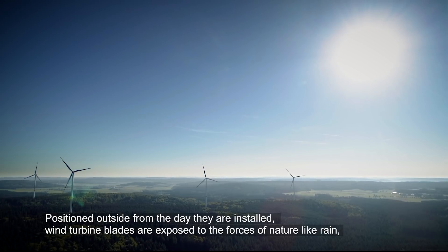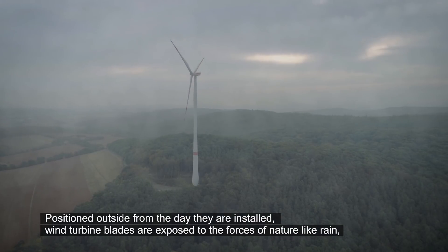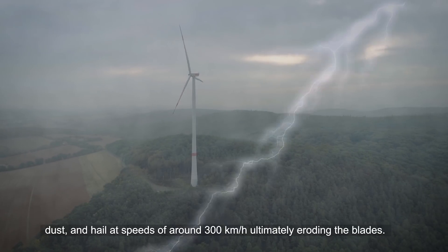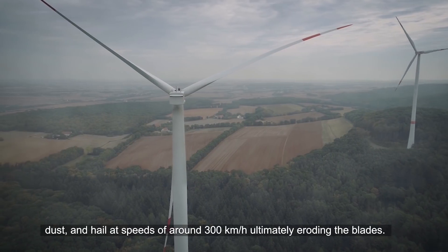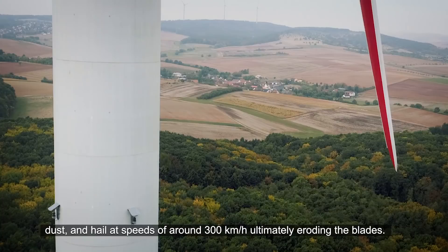Positioned outside from the day they are installed, wind turbine blades are exposed to the forces of nature like rain, dust and hail at speeds of around 300 km per hour, ultimately eroding the blades.